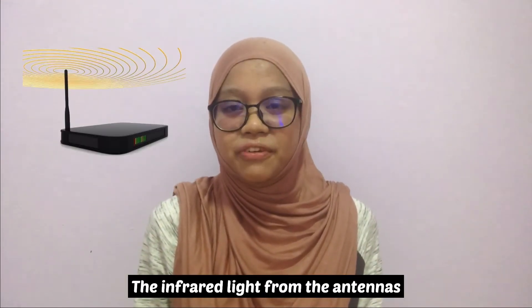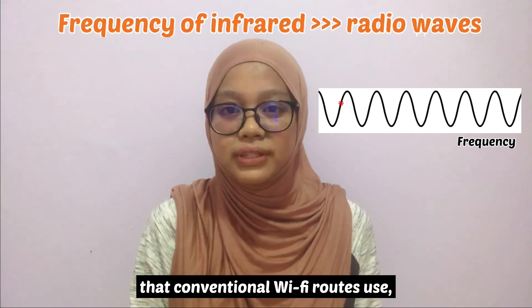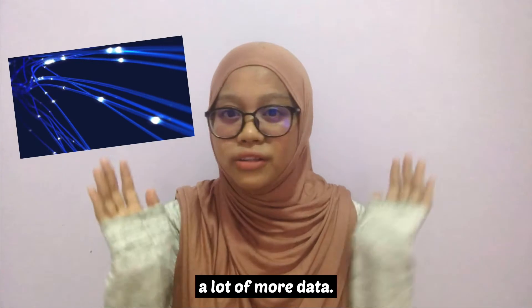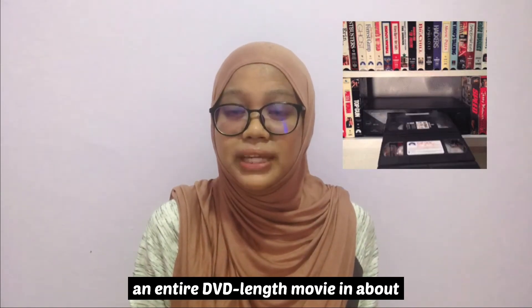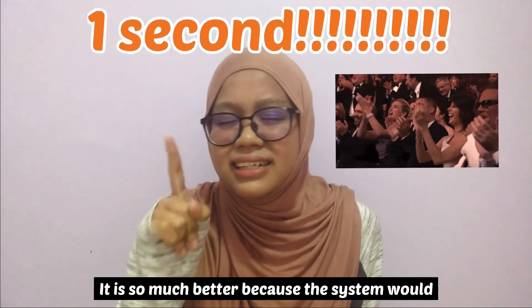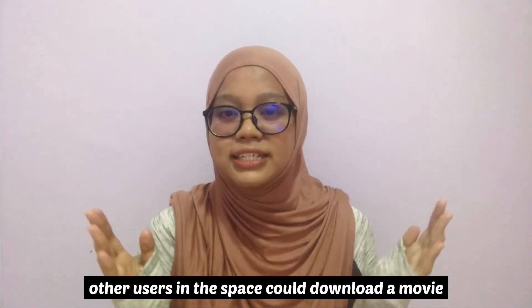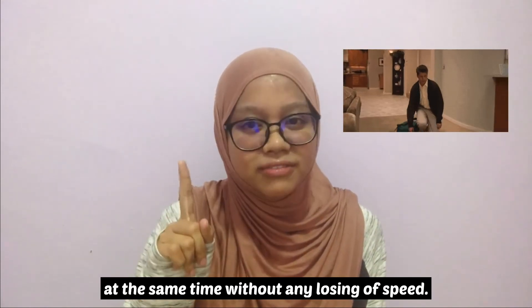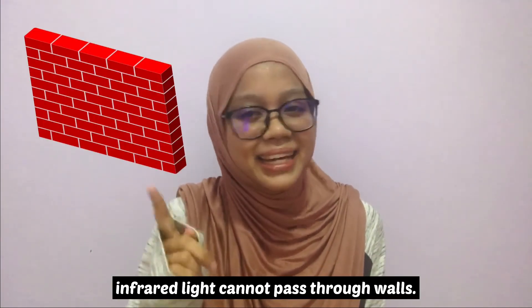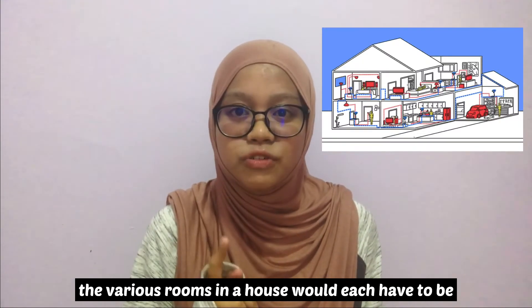The infrared light from the antennas is at a much higher frequency than the radio waves that conventional Wi-Fi providers use, which enables it to transmit a lot more data. The system could transmit the equivalent of an entire DVD-length movie in about one second. It is much better because the system assigns each device its own frequency — other users in the space could download the movie or anything else to their individual devices at the same time without any loss of speed.